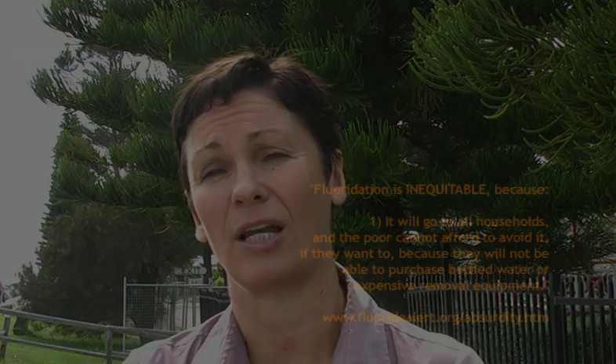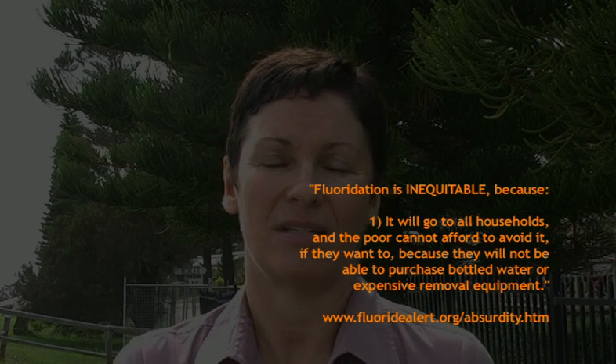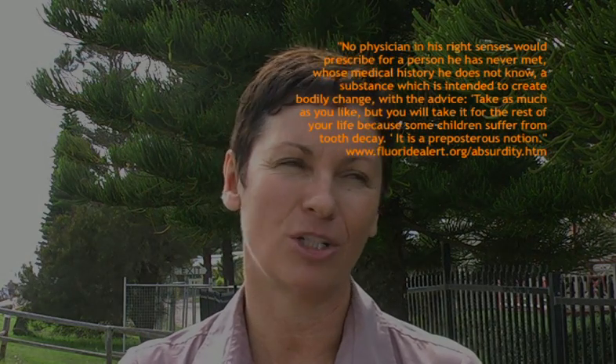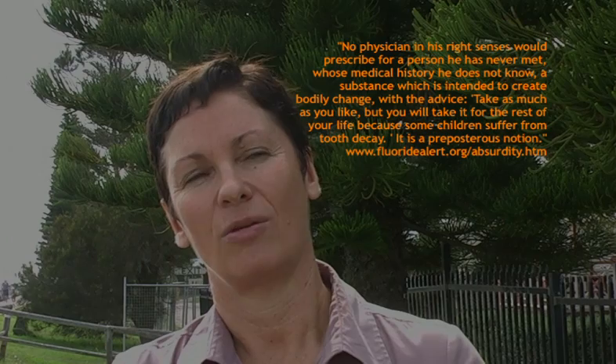Reverse osmosis is relatively expensive — not everybody can afford it. We've had older people living in caravan parks, renting, who say, 'I've got liver cancer,' and doctors have actually told them not to drink fluoridated water, yet they can't afford to filter it. Why should they have to do that? The whole point of water treatment facilities is that water is treated, disinfected — and then it should be filtered before it comes to us.